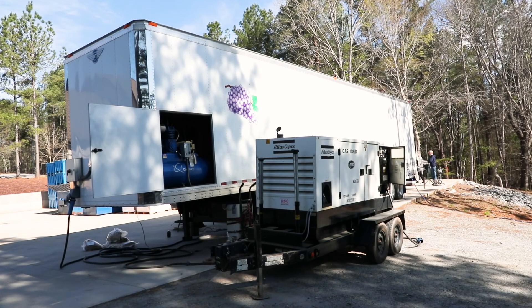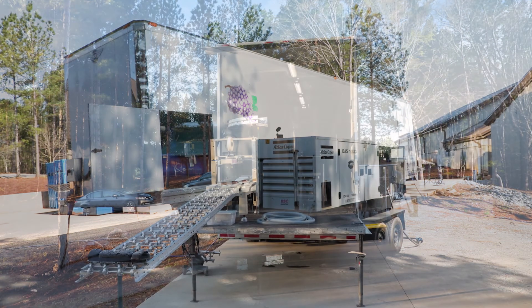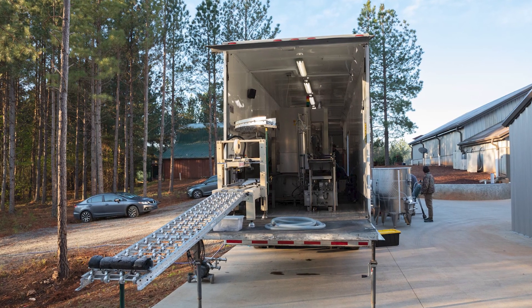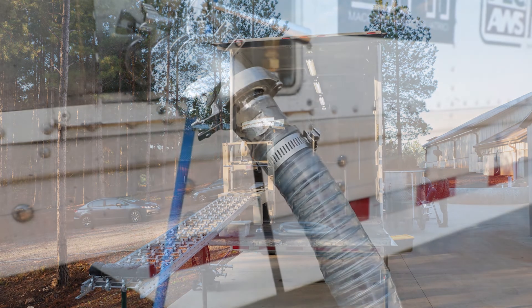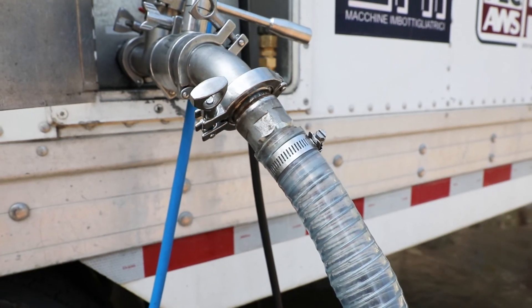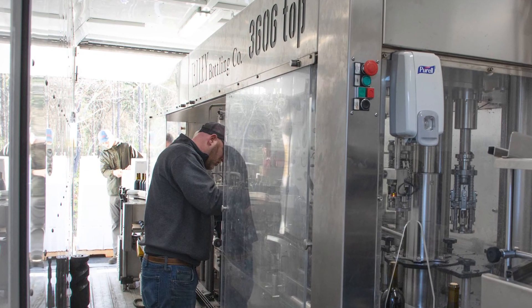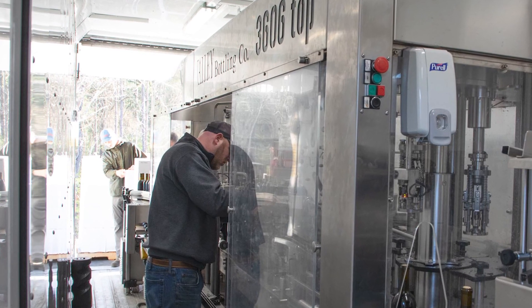First, the mobile bottling line is delivered on site and hooked up to a power source — this is usually a dedicated generator. After all the facilities inside the lines are sanitized and sterilized with steam, the wine from the local winery is hooked up to the line so that it can be pumped in during the bottling process. Workers will set up and adjust the bottling line for the bottle size and shape that is going to be processed through the line.